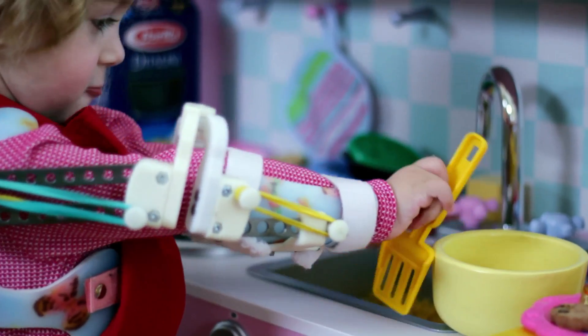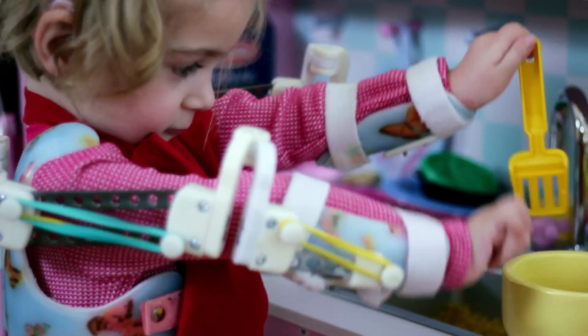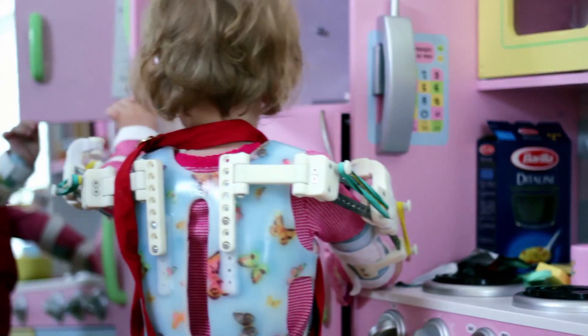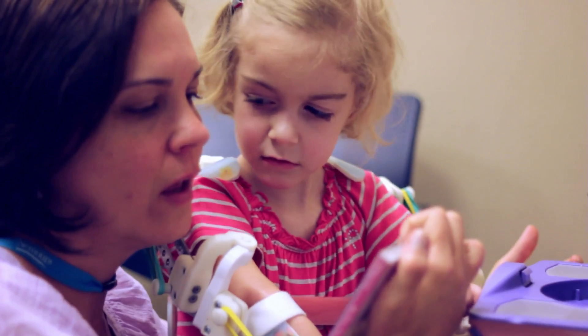When she started to express herself, we would go upstairs and say, 'Emma, we're gonna put the WREX on,' and she called them her magic arms — and everyone in the room cried.